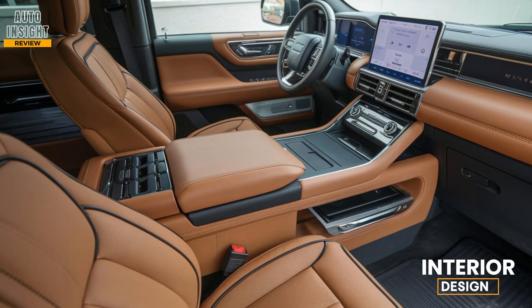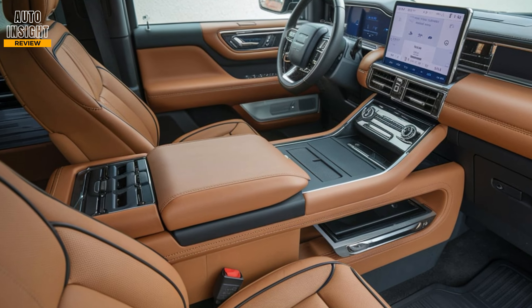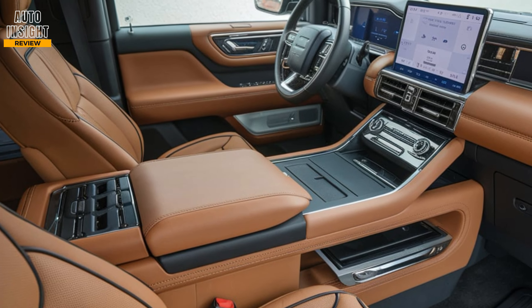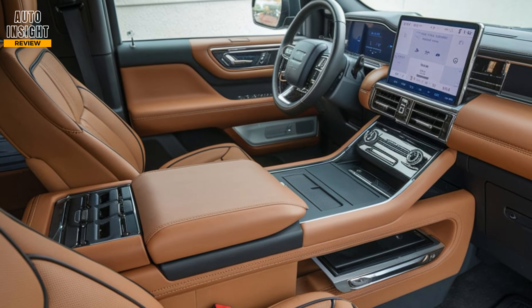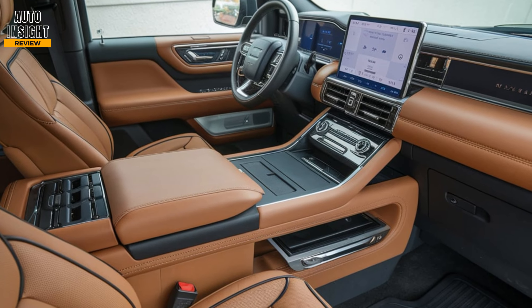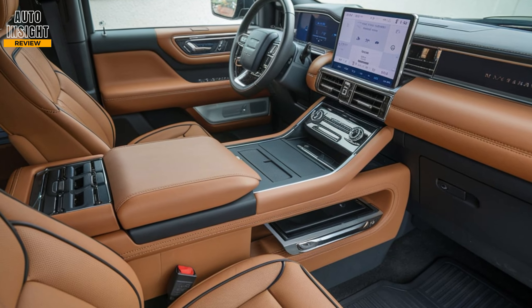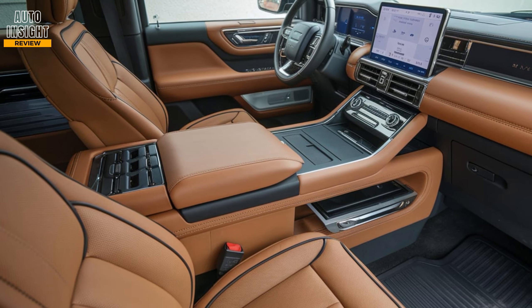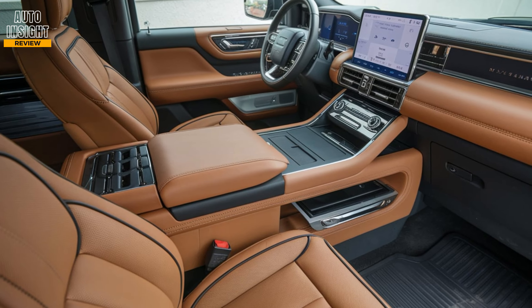Interior comfort. Inside, the Navigator is all about luxury. You get 30-way adjustable massaging front seats, heated and ventilated second-row captain's chairs, and a spacious third row. High-quality materials like leather and real wood accents elevate the experience. There's also plenty of cargo space — up to 103 cubic feet with the second and third rows folded down.